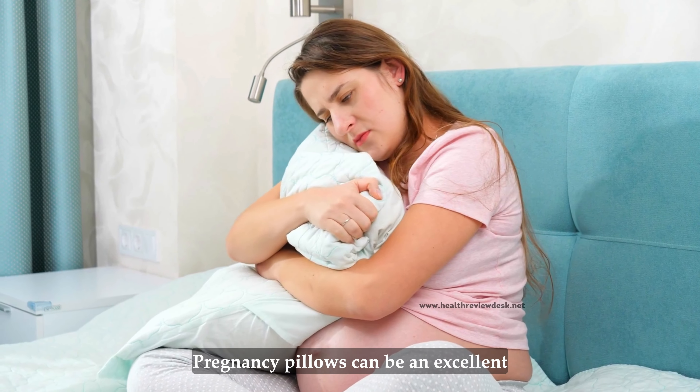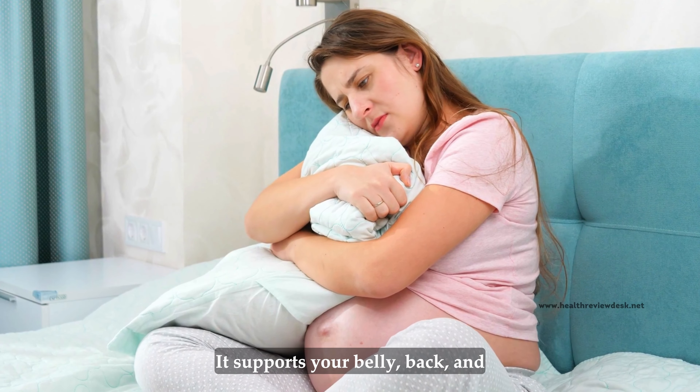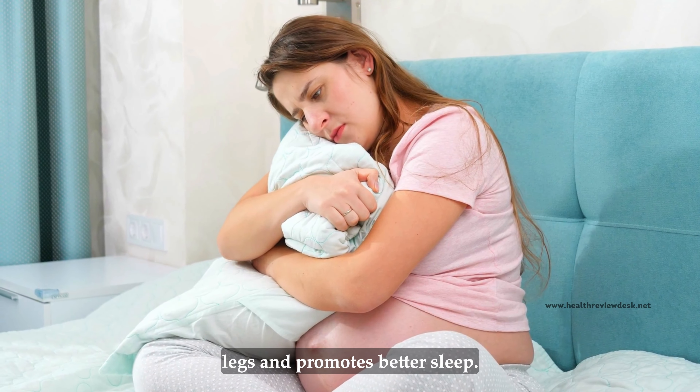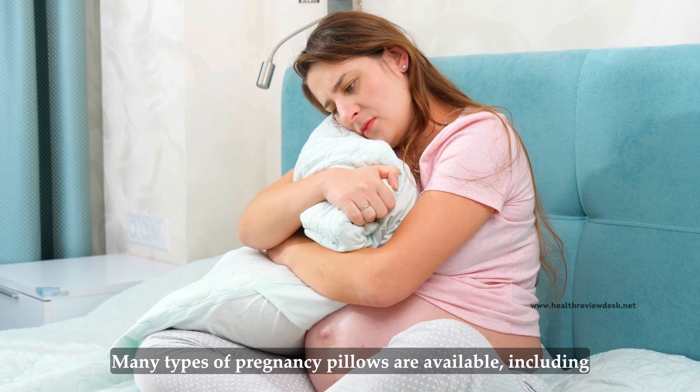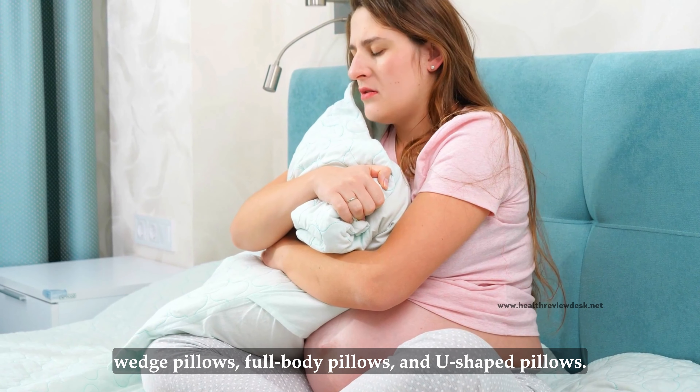Using pregnancy pillows. Pregnancy pillows can be an excellent investment during pregnancy. They support your belly, back, and legs and promote better sleep. Many types of pregnancy pillows are available, including wedge pillows, full-body pillows, and U-shaped pillows.